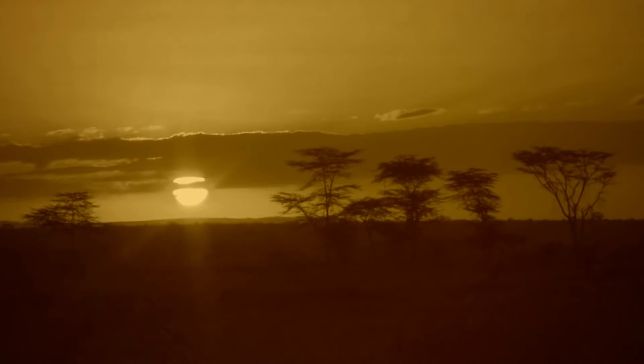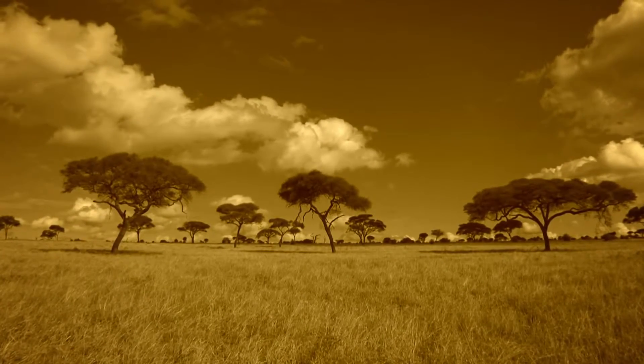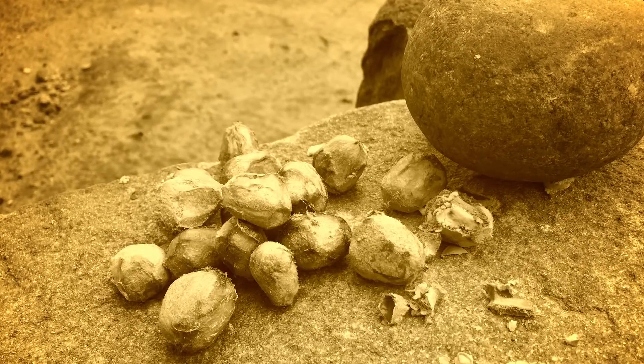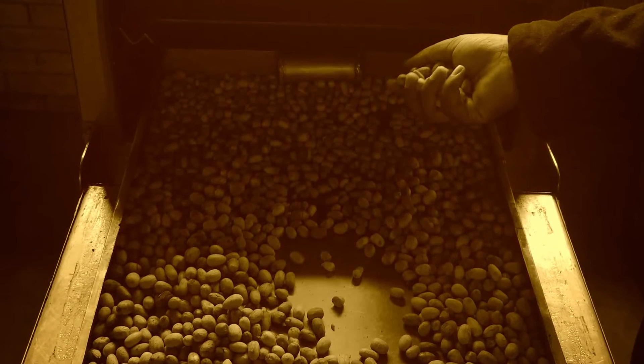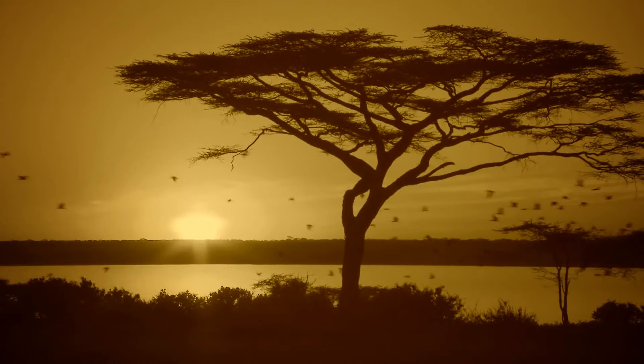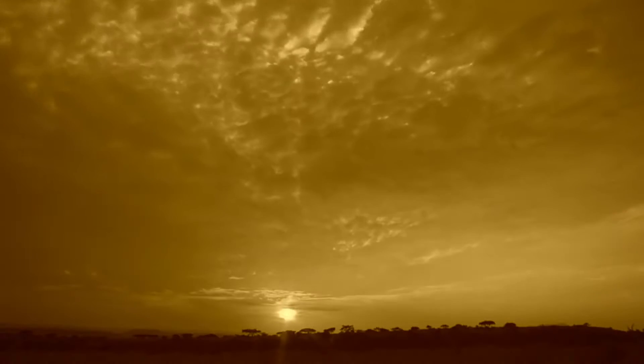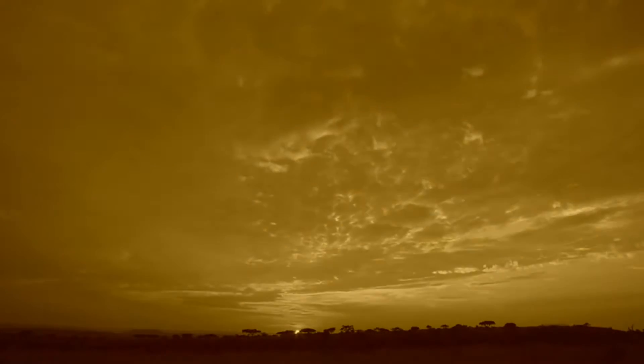In the hot, dry climate of southern and eastern Africa, the marula tree thrives. The flesh of the marula fruit is eaten or juiced, and the kernel is pressed to extract a rich oil. For women of rural East Africa, the hand harvesting of marula fruit provides a sustainable source of income to support their families and villages.